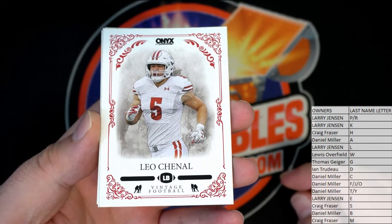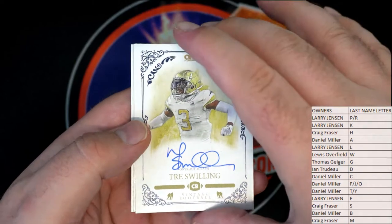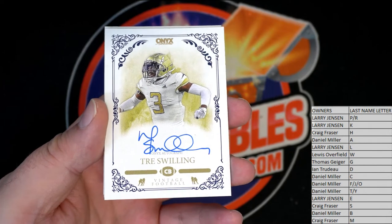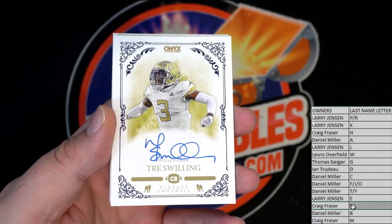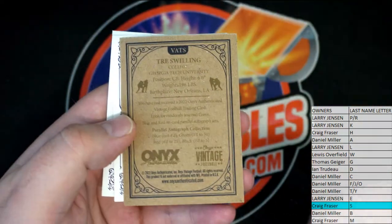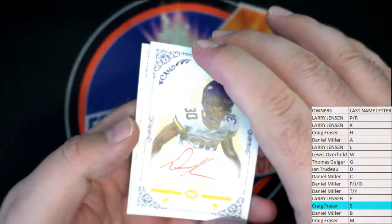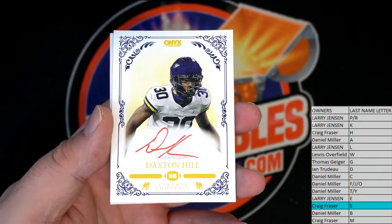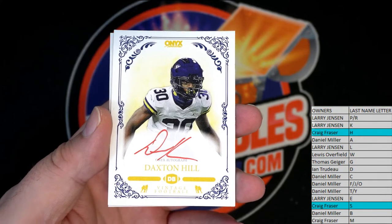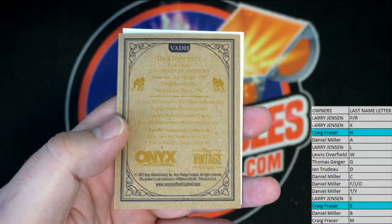Leo right there — Chanel, Chanel-like design on these. Here we go. Swilling right there, nice auto man, good penmanship. Swilling, here you go, Craig. Very nice letter S, that's coming out to you. Swilling, Georgia Tech University, very nice. Daxton Hill with the red ink. And H — guess who — Craig! Damn, Craig hitting all the cards. Very nice Daxton Hill, got the nice old red ink.